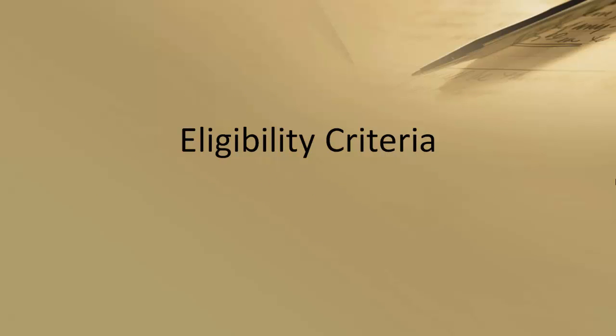Now let's take a look at the eligibility criteria. The candidate must satisfy the following to avail this scholarship: the applicant must have an unconditional offer of study at London Metropolitan University for one of the Master's courses. The candidate should have 80% or above in Class 10 and 80% or above in Class 12. The candidate should have a first-class honors bachelor's degree from a reputed university in India. The candidate should have a minimum score of 7.5 in IELTS, with at least 7.0 in each competency.